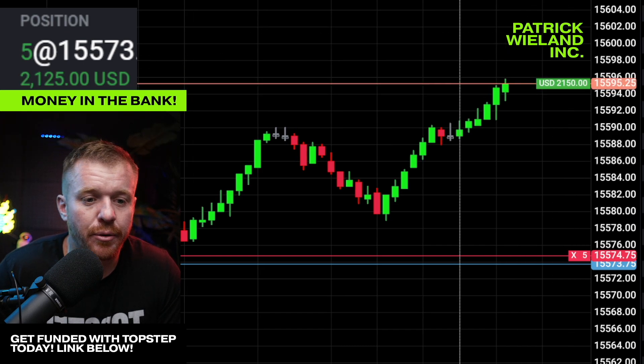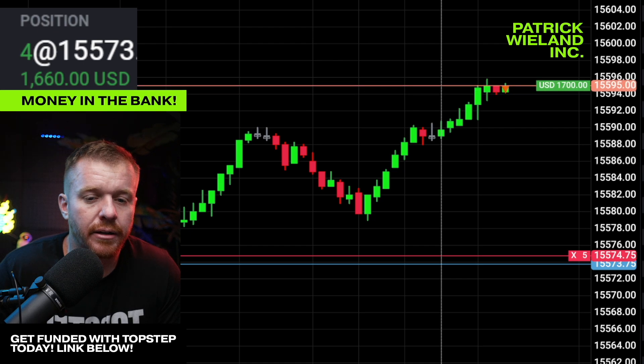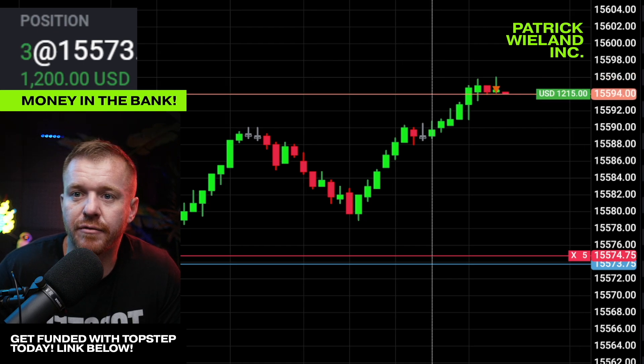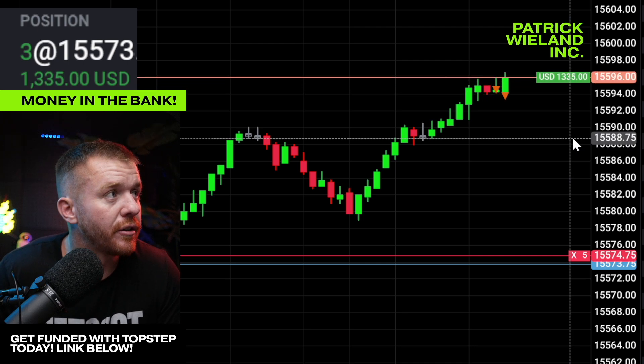Almost 94, 95 — beautiful. See if I can take off one right here, and then look to take off some more. Wanted 96 right there. Got three left — see if we can get a push above 600 right here.